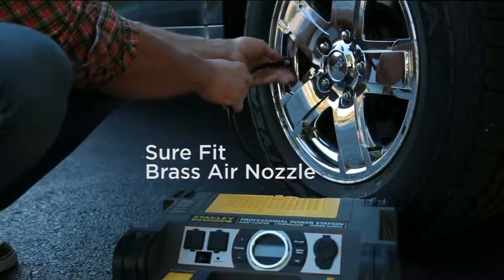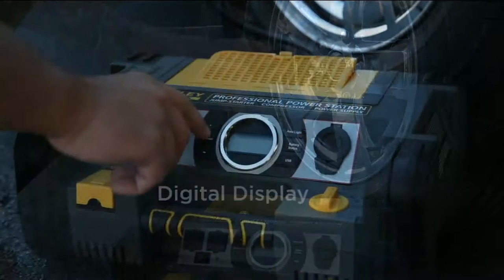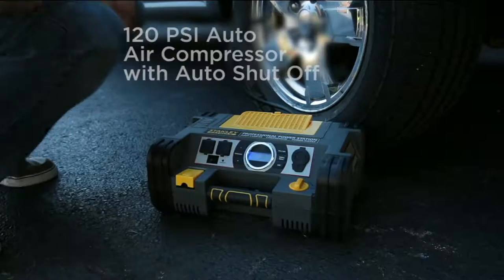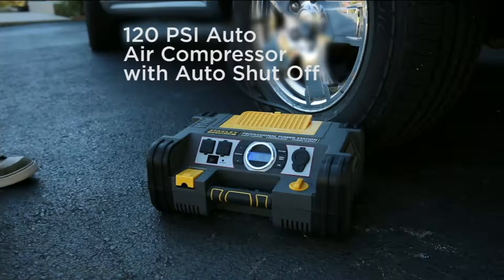The key to this is professional. This is no joke — this is a real station. It's power, it's air, it's everything from the name you know and trust. This isn't some little trinket you plug into the cigarette lighter. This is the real deal.